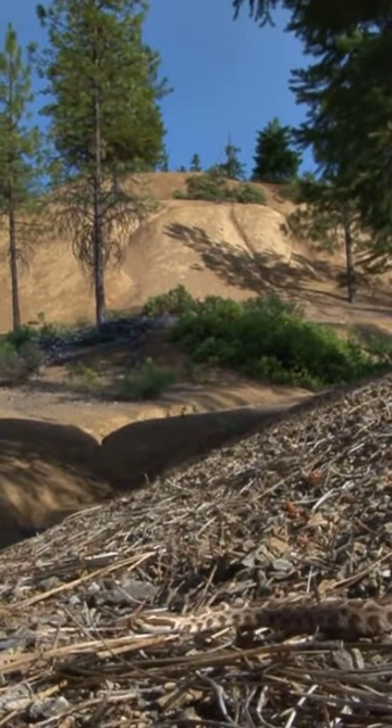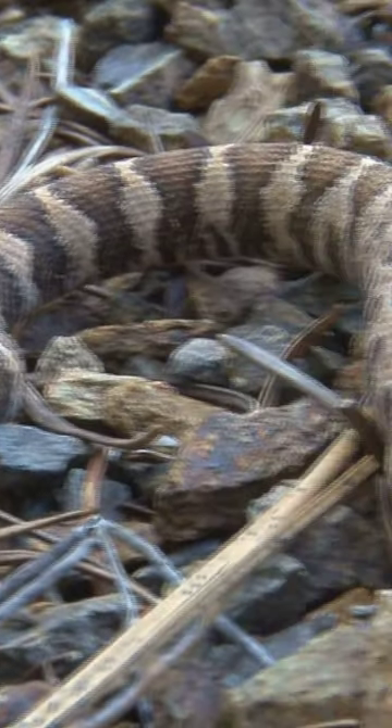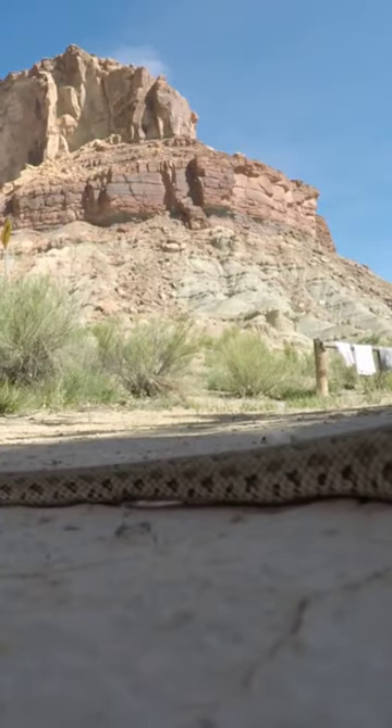Rattlesnakes possess a specialized tail structure — it's their personal maraca filled with keratin segments. When threatened, they vibrate this structure rapidly, creating the infamous rattling sound.